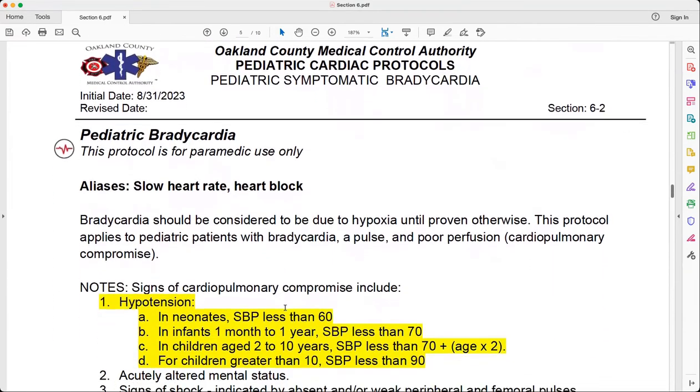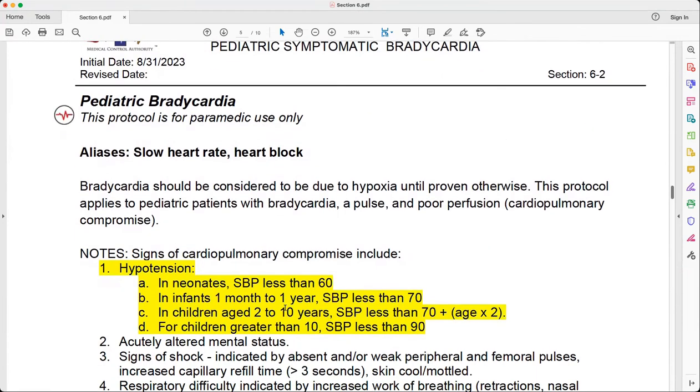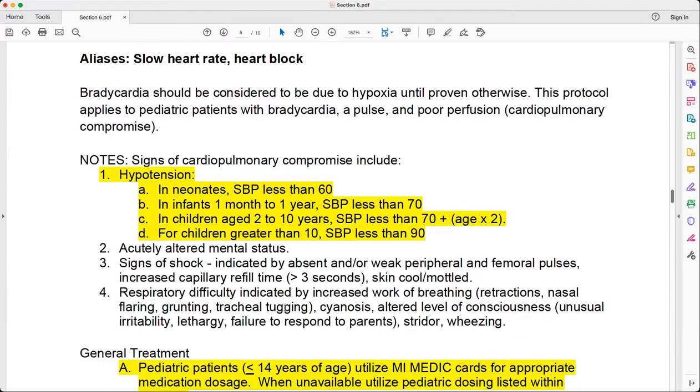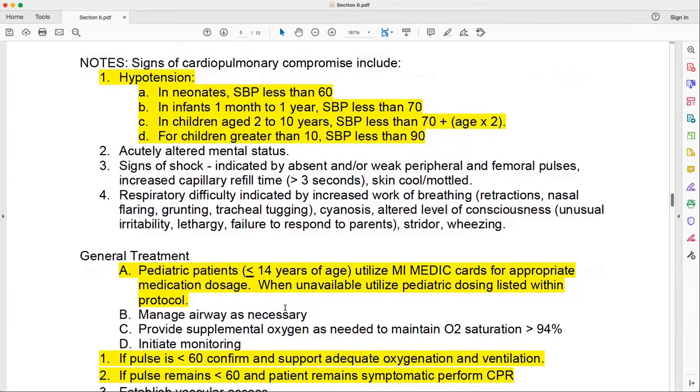The next protocol is Pediatric Symptomatic Bradycardia, Protocol 6.2. The important thing to remember here is the Mimetic Cards are referenced in a lot of protocols now. In the general treatment section it specifies that pediatric patients are defined as equal to or less than 14 years of age, so make sure you utilize the appropriate Mimetic Cards. The big change in this protocol is in part one, which discusses hypotension — covering infants from one month to one year, children 2 to 10, and children greater than 10, defining the systolic blood pressure that constitutes hypotension for each group.